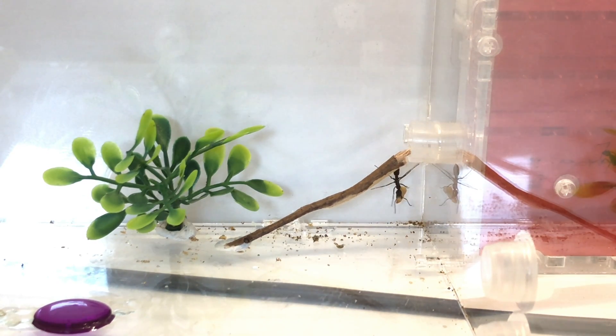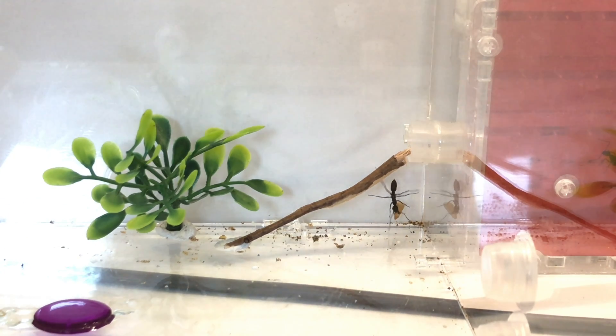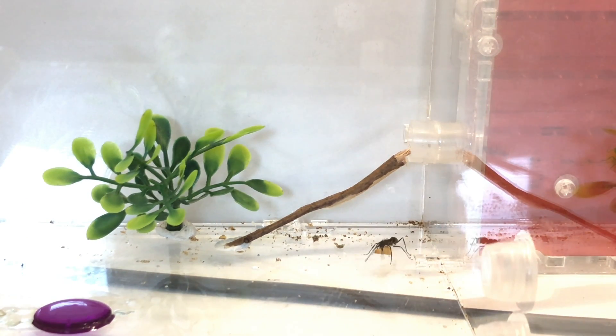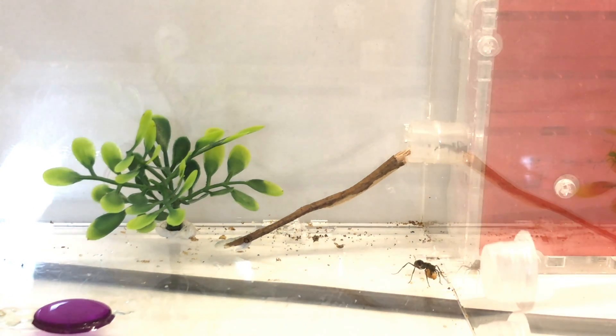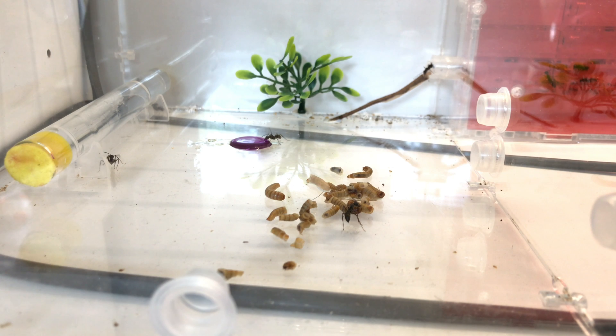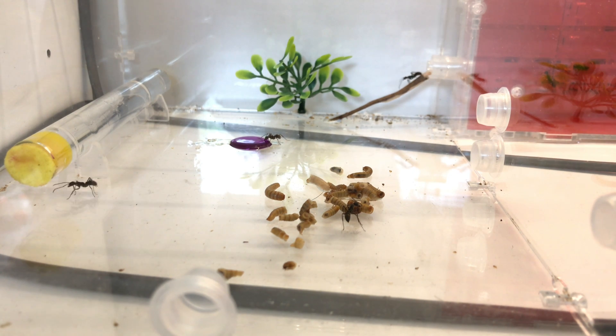The shop itself, after learning of this unfortunate circumstance, sent out a new colony. Once I got the new colony, I was thinking: this original one is now doomed to die off, while this new one hopefully has a gamergate and thrives.